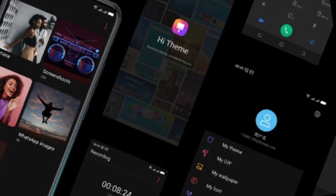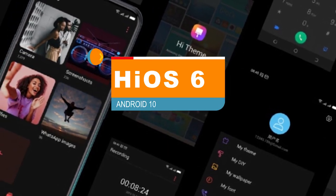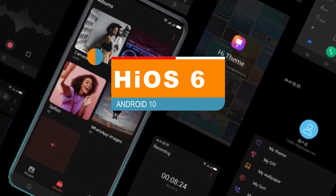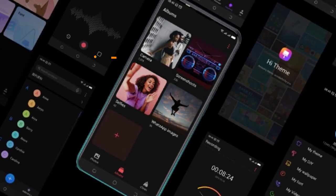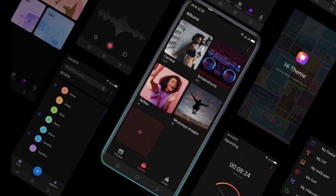The Tecno Spark 5 runs on HiOS 6, which is Tecno's custom UI based on Android 10, making this device a top pick for budget phone users who want the latest version of Android. The phone features a dark mode so you can enjoy all the darkness that apps have to offer while reducing eye strain. However, dark mode won't improve battery performance because the display is not an AMOLED panel.